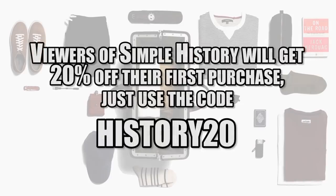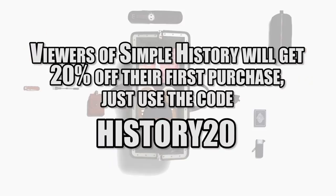Viewers of Simple History will get 20% off their first purchase. Just use my coupon code HISTORY20 or click the link in the description below.